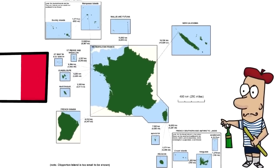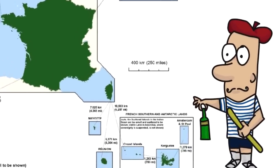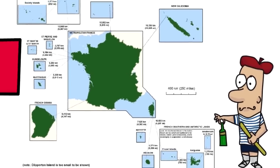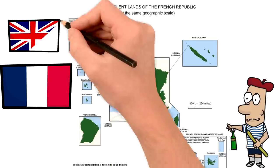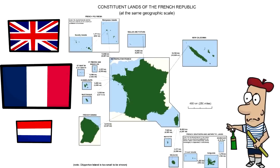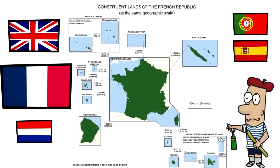Decades after the end of colonialism, European nations still have a firm grasp on a lot of territories, both in America, Asia, and Africa. The same thing happens with the UK, and on a much smaller scale with the Netherlands, while countries like Portugal and Spain have fully relinquished their former colonial possessions.